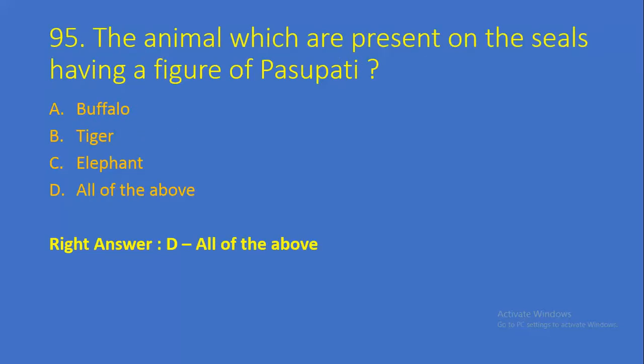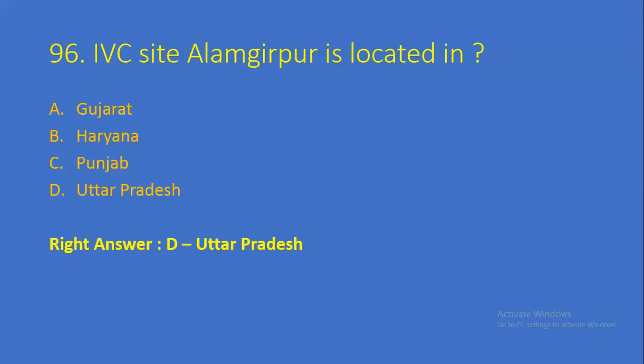Question number 95: The animals which are present on the seals having the figure of Pashupati — Option A: Buffalo, Option B: Tiger, Option C: Elephant, Option D: All of the above. Right answer is Option D, all of the above. Question number 96: Indus Valley Civilization site Alamgirpur is located in — Option A: Gujarat, Option B: Haryana, Option C: Punjab, Option D: Uttar Pradesh. Right answer is Option D, Uttar Pradesh.